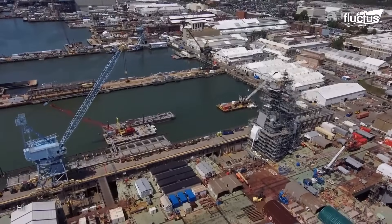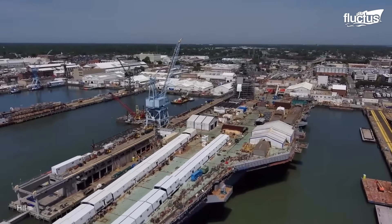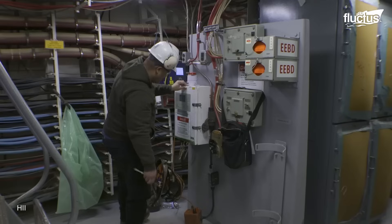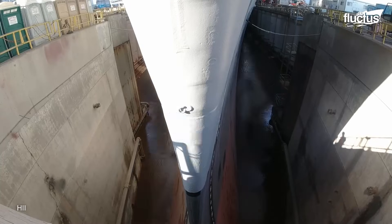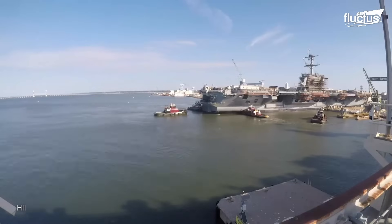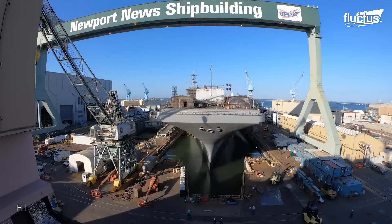As we conclude our journey into the incredible world of aircraft carriers, we've uncovered the awe-inspiring technology, meticulous maintenance, and unwavering dedication that make these colossal vessels the heart of naval power. From their advanced propulsion systems to their state-of-the-art fire suppression mechanisms and the precision of dry docking procedures, aircraft carriers stand as a testament to human ingenuity, teamwork, and the pursuit of excellence.